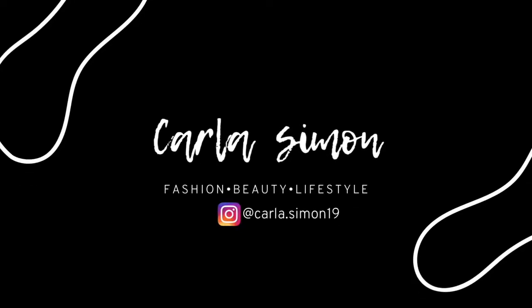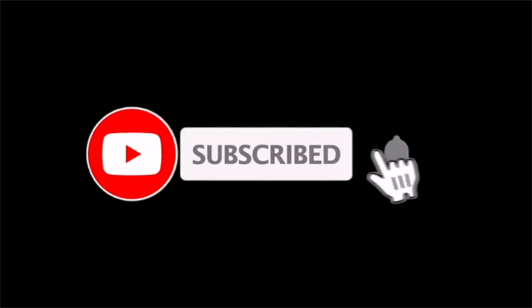Hello everyone and welcome back to my channel. In today's video I'm going to be sharing with you some tips on how to save money. If you're new to my channel, welcome. My name is Karla and on this channel I share videos on fashion, beauty, and lifestyle. If you enjoy these kinds of videos then please subscribe down below.